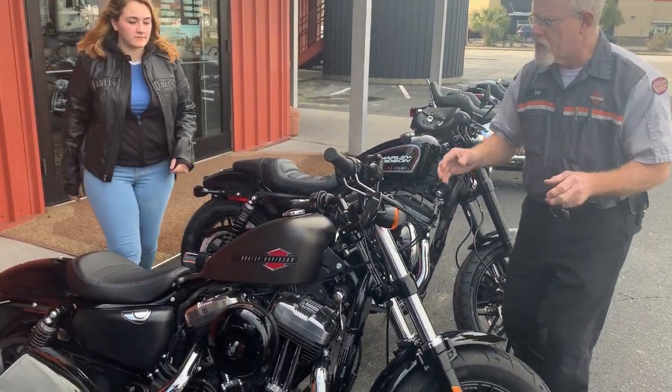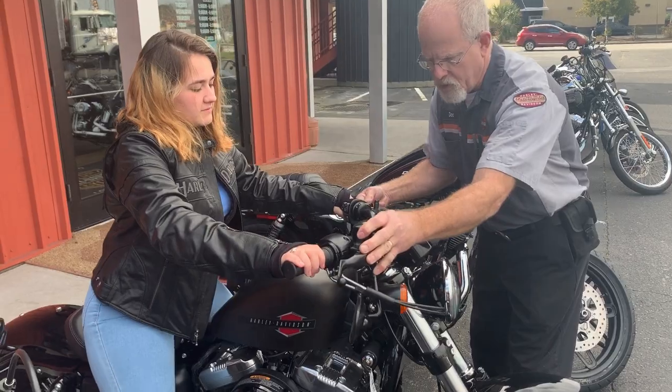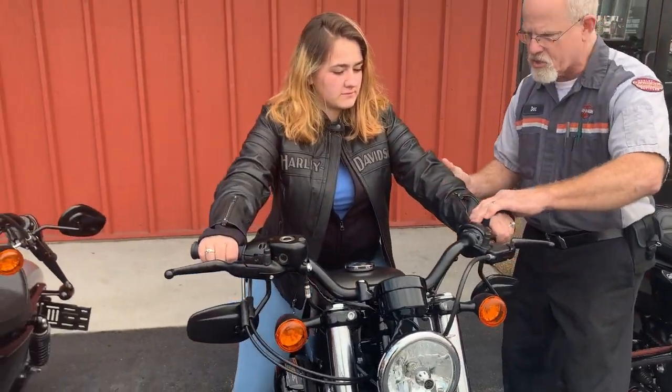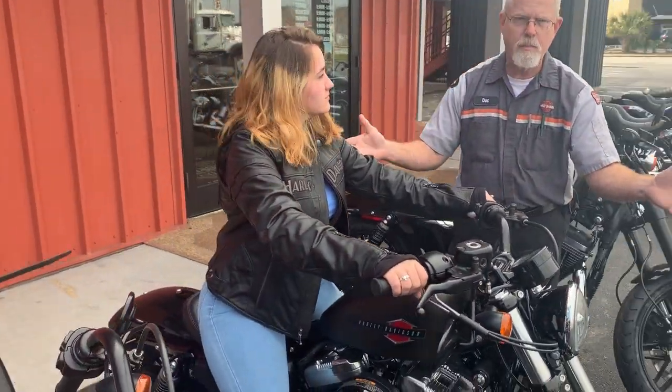Here we have a 1200, slightly different seat, different handlebars. Brooke's going to come on and put it straight. She's comfortable — elbows are nice and bent, wrists are straight, back's just a little bit leaning forward, but everything seems to be very comfortable.